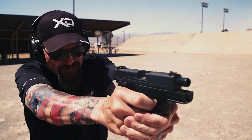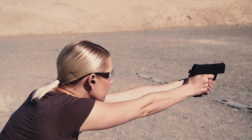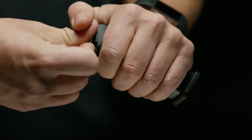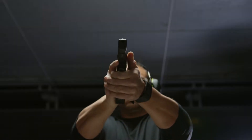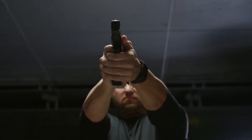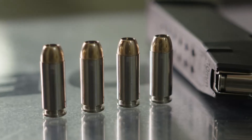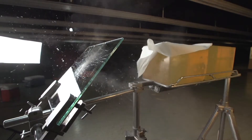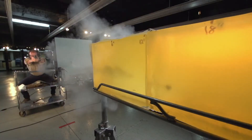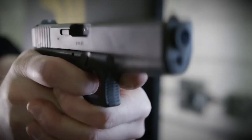most .357 SIG hollow points are engineered specifically to take advantage of the cartridge's higher velocities. When it debuted in 1994, a number of prominent police departments and federal agencies adopted the round, and it saw some commercial success as well. It never quite reached the widespread popularity of the .40 Smith & Wesson, which had launched just four years earlier, but the agencies that committed to .357 SIG seemed more than satisfied with its real-world performance.